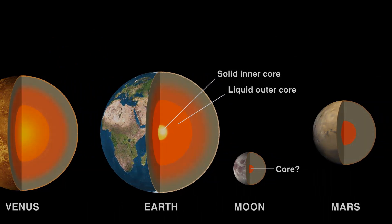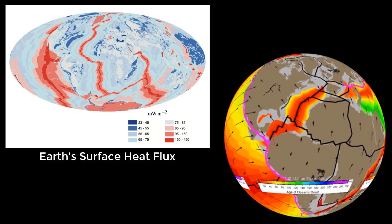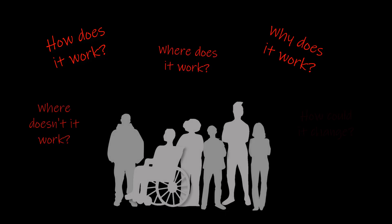Whether it's studying the Earth or other planets, understanding plate tectonics, or the role of climate change, geodynamics is an active and adapting field that requires many talented people to ask the big questions that propel science forward.